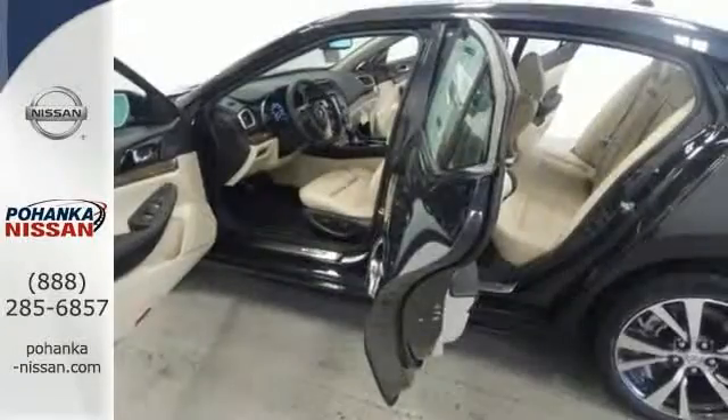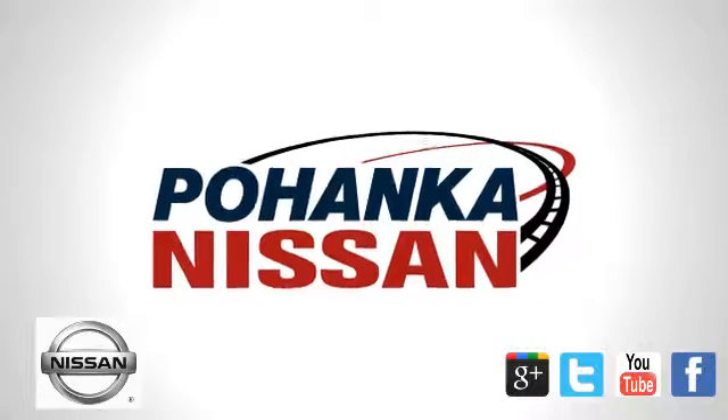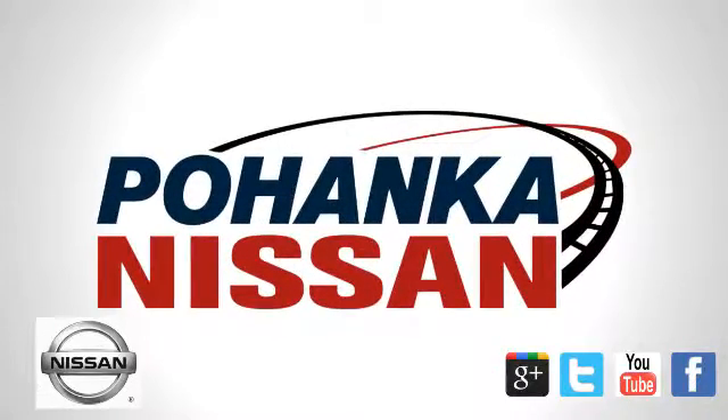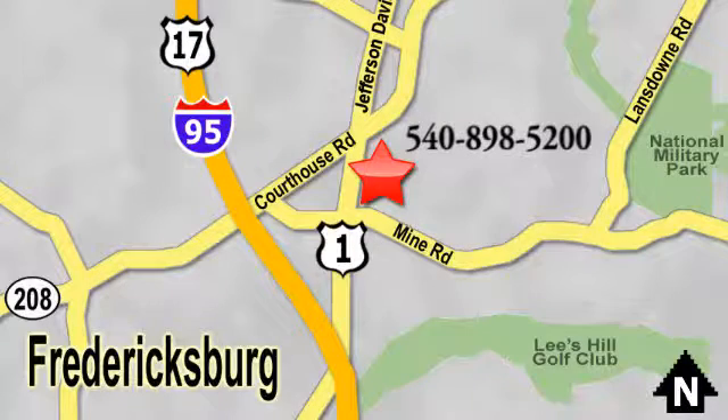This Maxima is a step ahead of the rest. See it for yourself today. Welcome to Pohenka Nissan in Fredericksburg. Something great is always happening at Pohenka, located on Route 1 in Fredericksburg, Virginia.